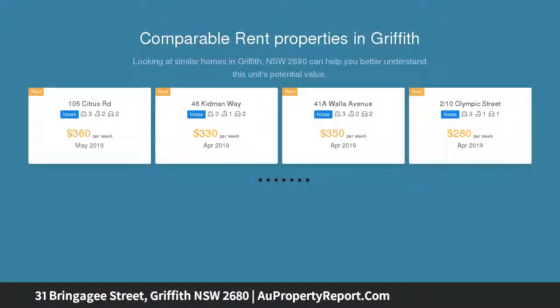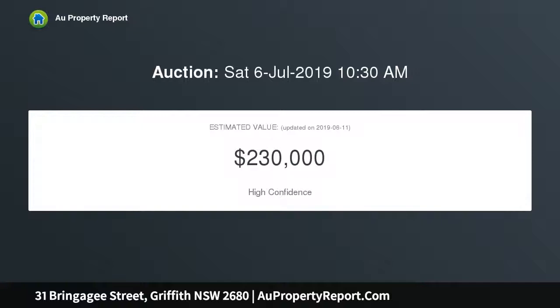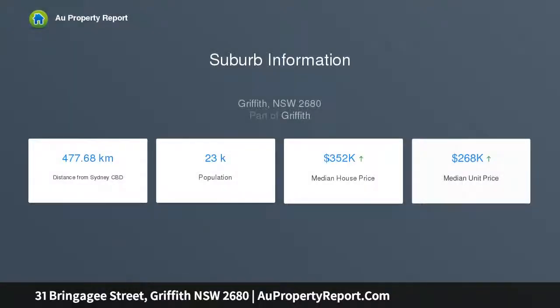Floor plan comprises kitchen, meals area, lounge, three bedrooms and a large fourth bedroom or potentially a second living area, study. Also, single carport and garden sheds for storage. This home has potential plus and is sited on a large lot of 942 square meters, and is close to CBD and walkable for many.